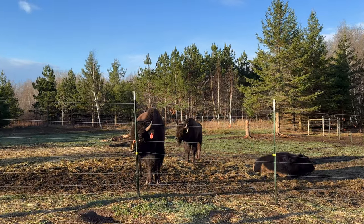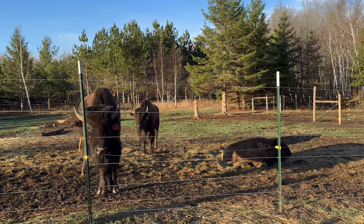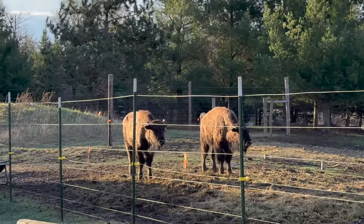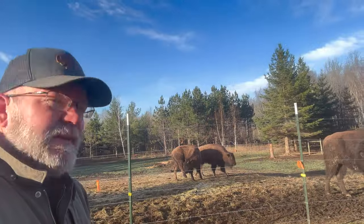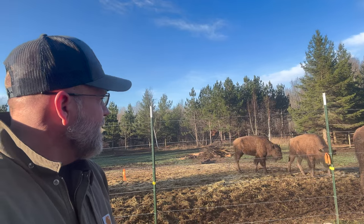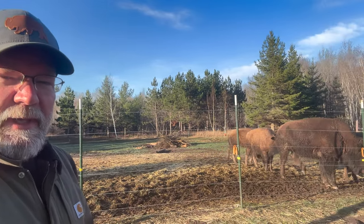Speaking of which — morning Thor. Saffire there. Ruby laying down. There's the two babies. These guys needed a shower. You guys look a little bit better today.